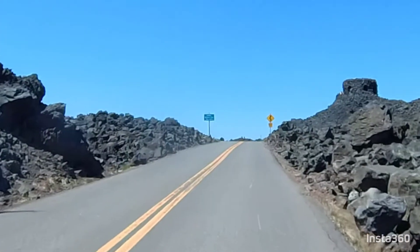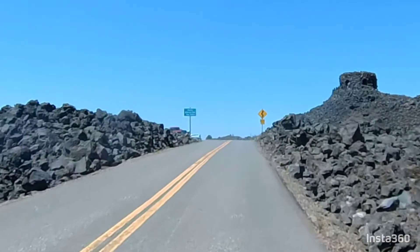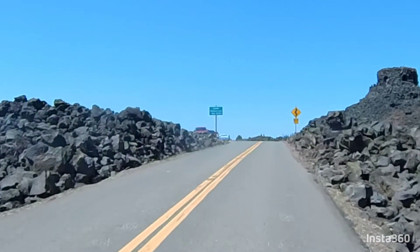We're reaching the summit of McKinsey Pass. Elevation: 5,325 feet. Here we go.